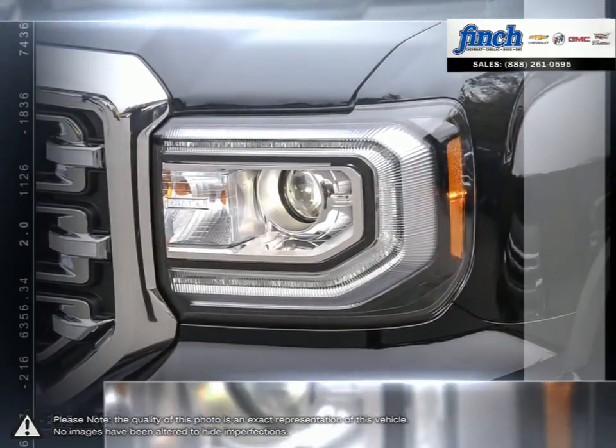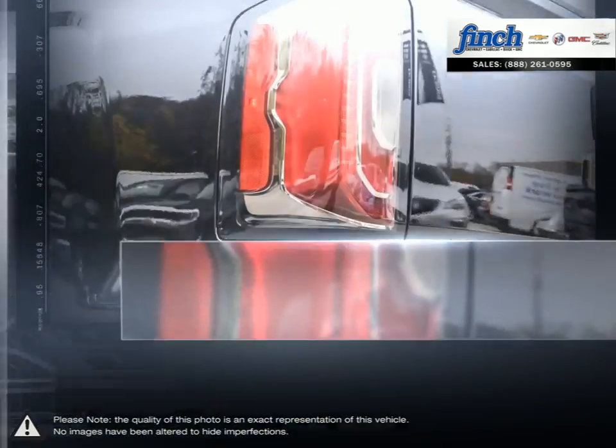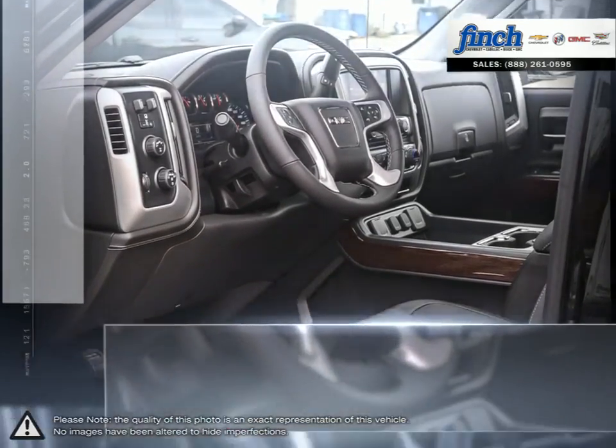The 1500's powerful engine allows for great towing capacity and with its lower price point, the Sierra 1500 is a competitive choice among light-duty pickups.